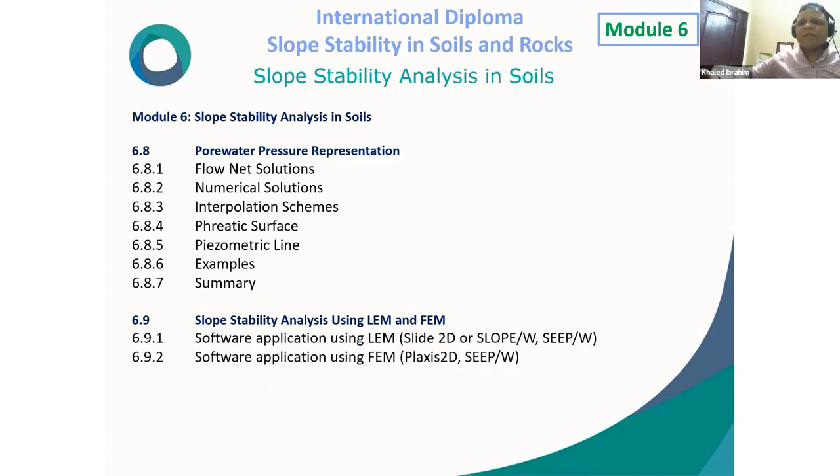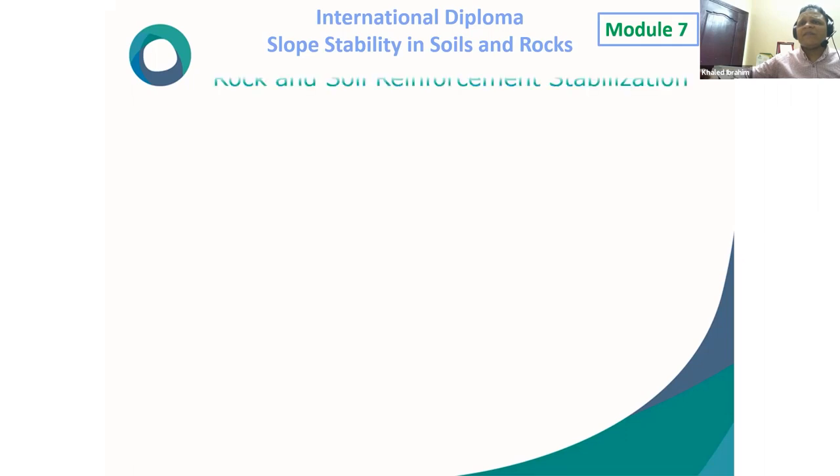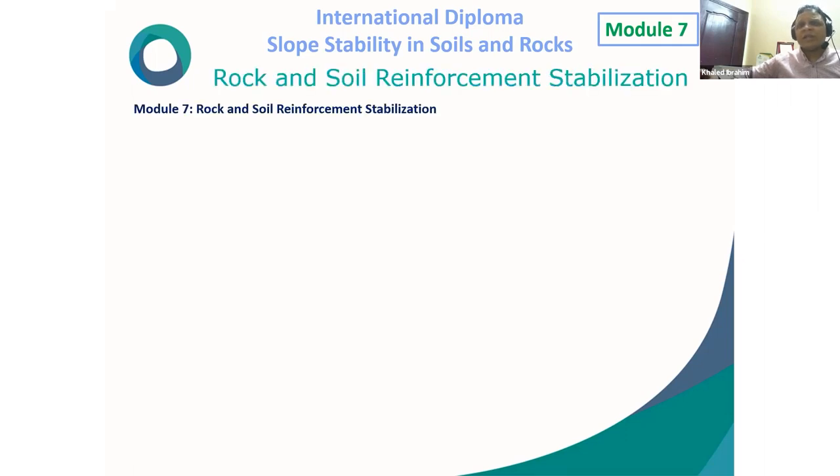Software applications for Module 6: Slide 2D will be used for limit equilibrium method analysis, and Plaxis 2D will be used for shear strength reduction analysis using the finite element method. In Module 7, rock and soil reinforcement and stabilization will be discussed.